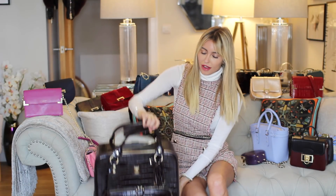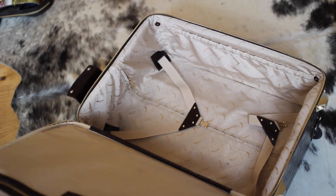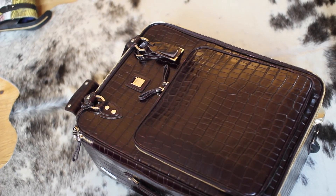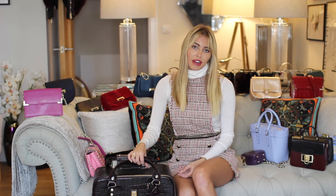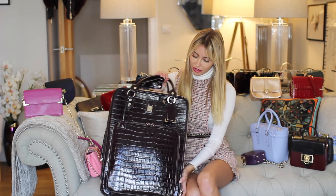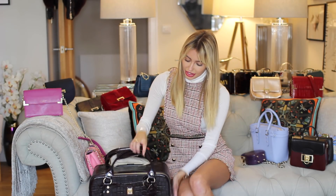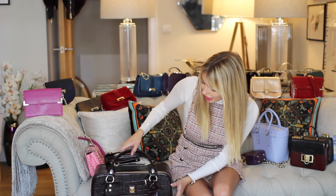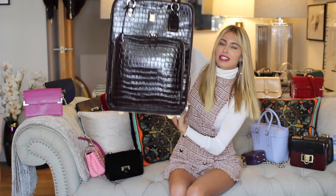This one is the larger suitcase in croc, and I've got the mini one as well which is perfect if I'm just going away for two days. With blogging I have to take lots of outfits to feature on Instagram and my blog, so this one is perfect because it fits loads of stuff in. I've got it in black but I love something more statement — this is the brown croc and it's really cool.